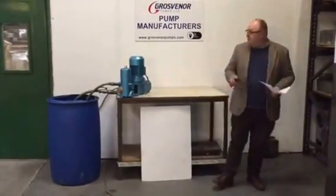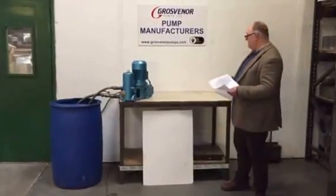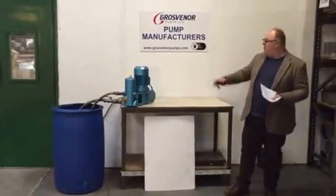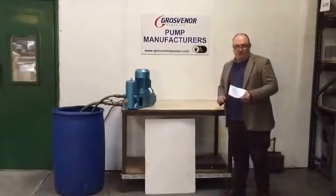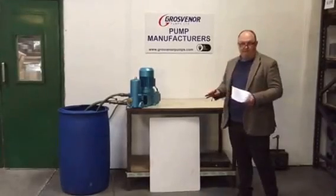Hi, I'm Terry Drake with Grovener Pumps. We're a chemical dosing pump manufacturer. Telephone number is 01209 831 500. Website is www.grovenerpumps.com. Alternatively you can contact me by email, tdsowers at grovenerpumps.com.